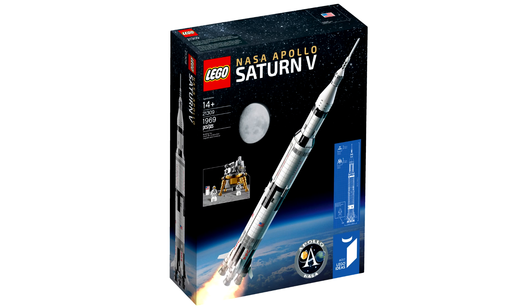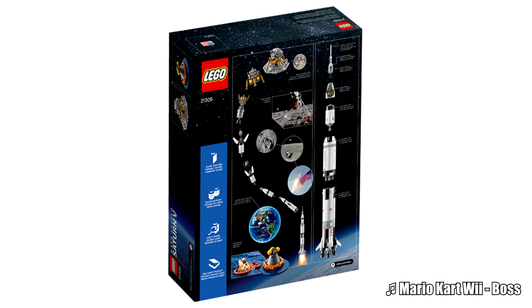Hello, Just2Good here, and today LEGO revealed the NASA Apollo Saturn V set, which is the 17th LEGO Ideas set.